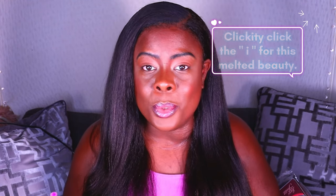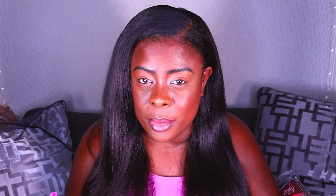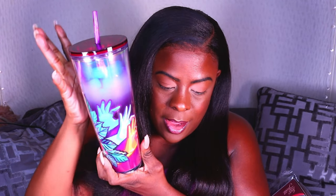Oh, that's good water! Those of you who know and are really close to me, or really vibe with me, you understand why I am obsessed with this bottle. Big thank you to one of my friends for gifting me this because it's making me drink more water.